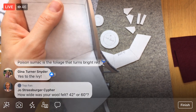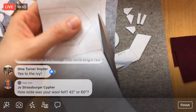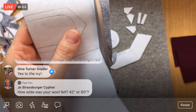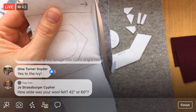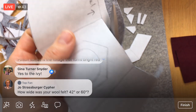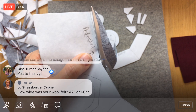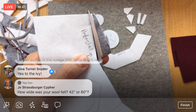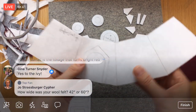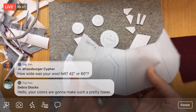You don't want to use the freezer paper technique for the Peltex because the Peltex — that thick stabilizer interfacing — has a fusible side. If you ironed a template onto it, the glue from the Peltex would fuse to whatever surface you're working on. Here's our cute little door piece. This will be like the cute little base for it.